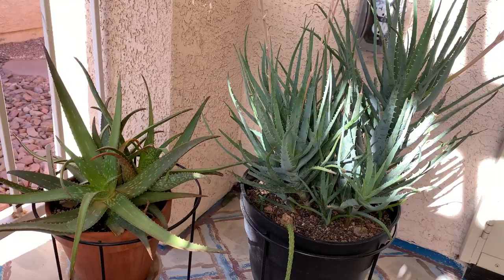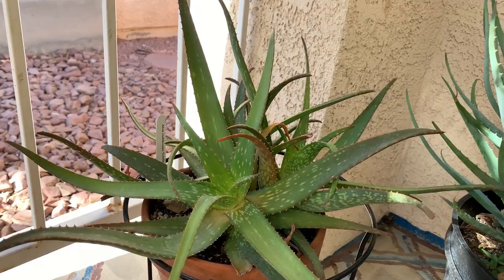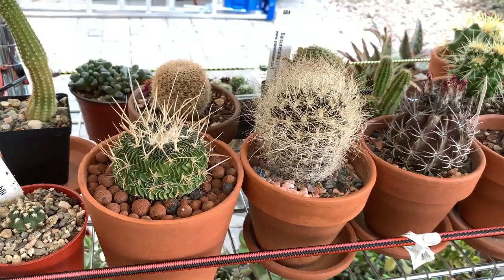I'm here in my front porch where I have a couple more aloes. This is Aloe Little Gem, and this is a Blue Elf Aloe which just finished all its bloom spikes. You can imagine it was full of orange flowers about a month ago — it just finished its blooming season.